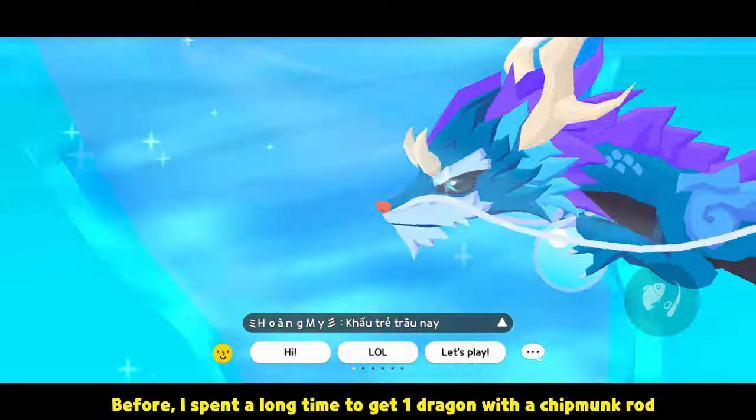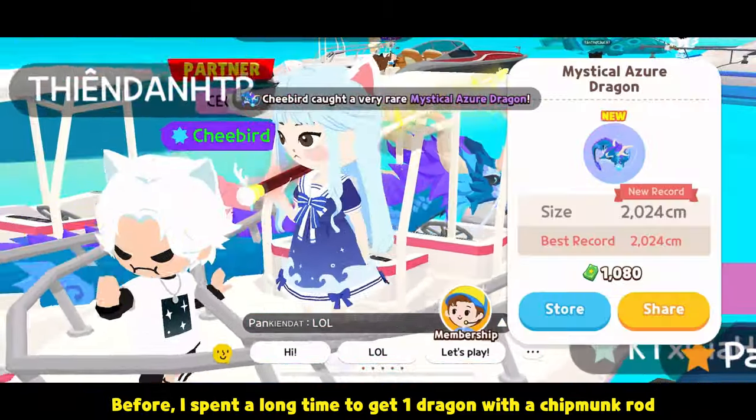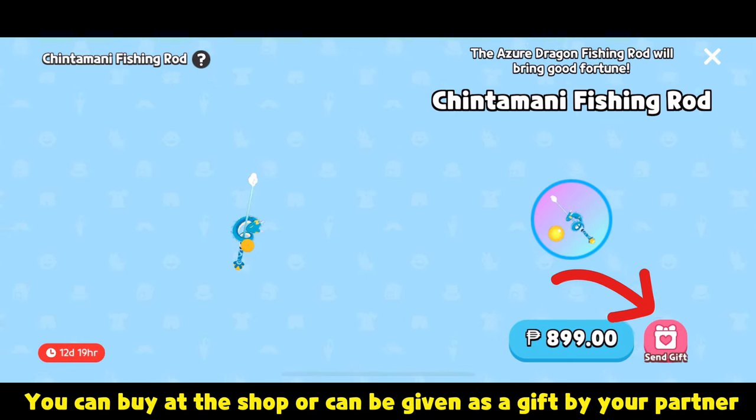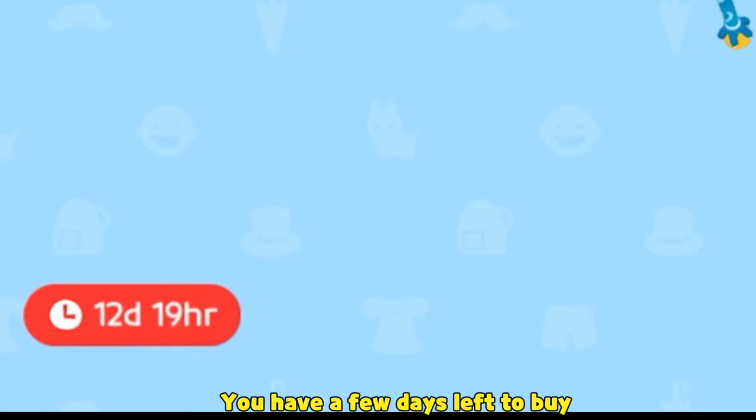Before, I spent a long time to get one dragon with a Chipmink rod, but then it was given to me as a gift. You can buy it at the shop or it can be given as a gift by your partner. You have a few days left to buy.